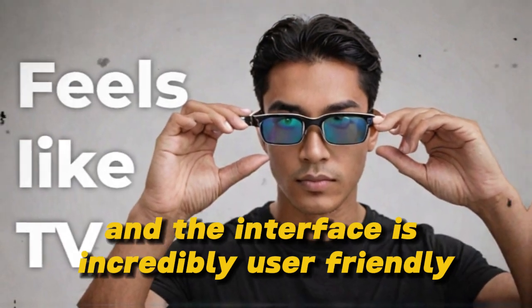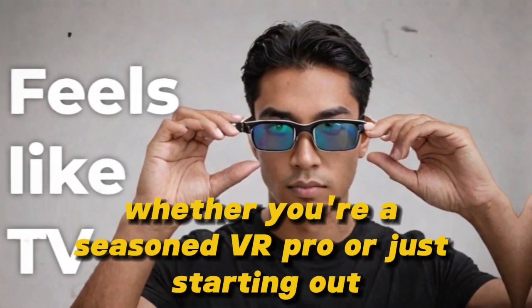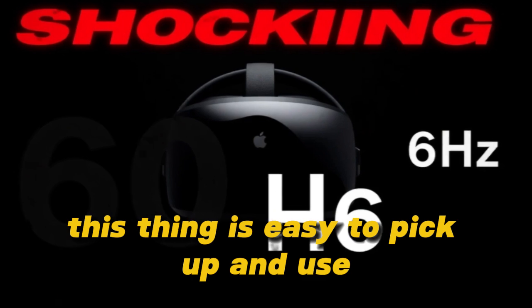The setup process is a breeze, and the interface is incredibly user-friendly. Whether you're a seasoned VR pro or just starting out, this thing is easy to pick up and use.